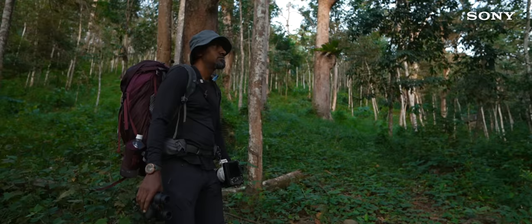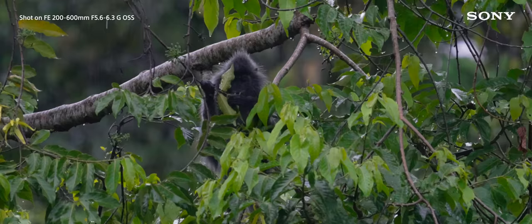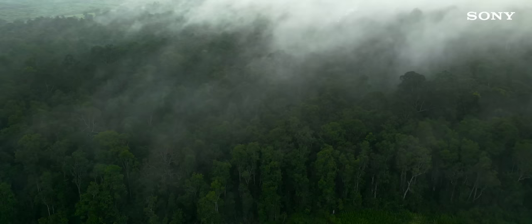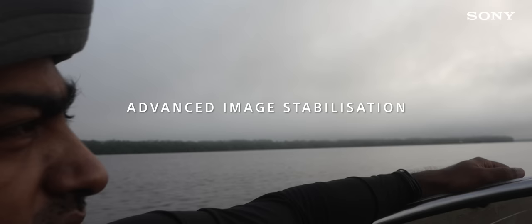Another important factor to consider is the weather sealing, especially when filming in a rainforest with consistent rains, humidity, and moisture in the air. The dust and moisture-resistant design of the lenses gave me the confidence to shoot in this forest.